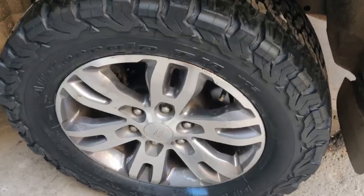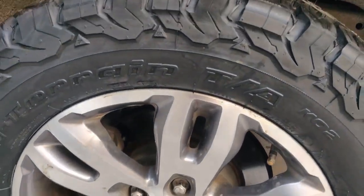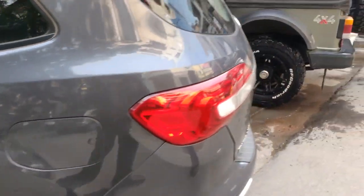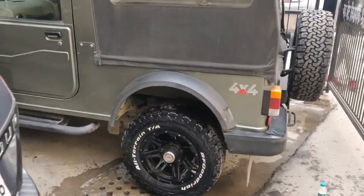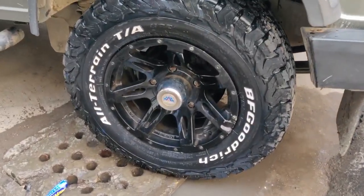Look friends, this is the Ford Endeavour, and this is the Mahindra Thar.